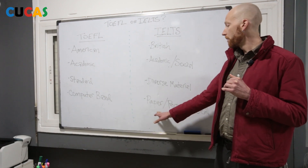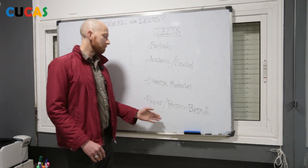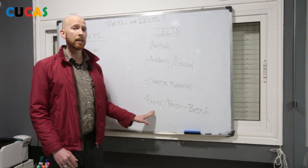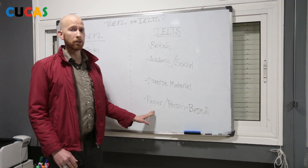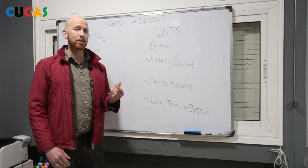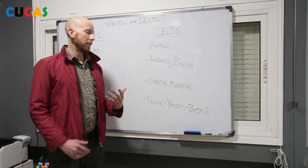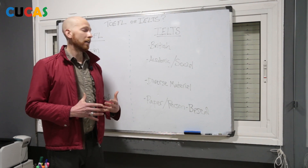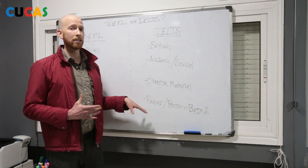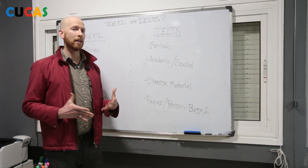On the IELTS test, it's paper-based and it's person-based. What does that mean? That means that when you're writing the essay, it's going to be with your hand, in your handwriting, which is probably going to be easier for you — although not for the person who's marking it. Also, on the speaking section, you're actually talking to a person. It's a person who's asking you questions and you are responding to those. The organic nature of this social interaction will probably make it easier on the IELTS speaking test, but I'll let you decide. If it's easier talking to a computer, fantastic. If it's easier talking to a person, okay — everybody's different.